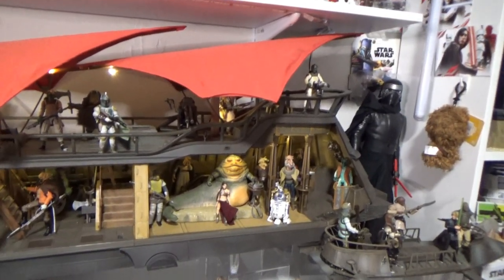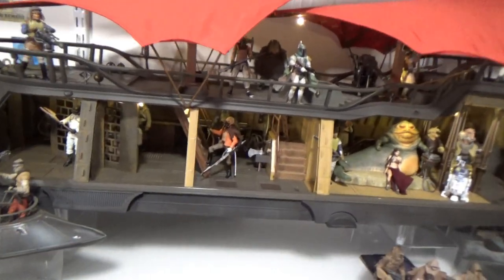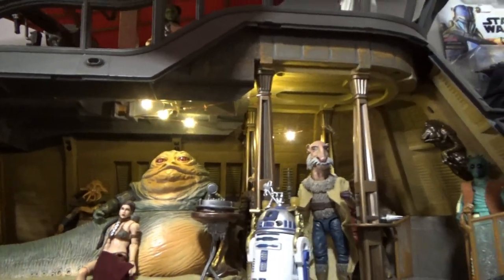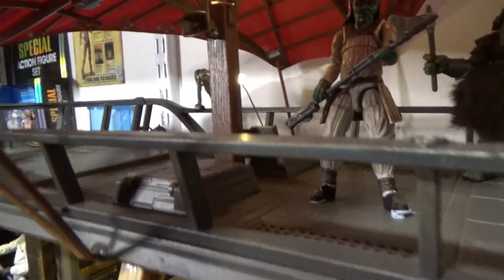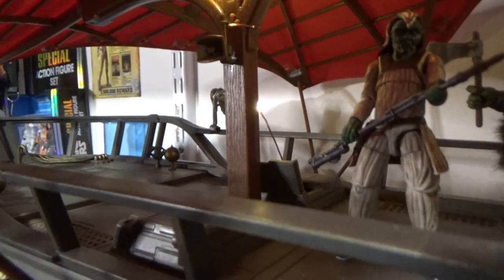One thing I don't think I've covered in a video is the lighting I've added. I've basically got string lights — one long wire with small LEDs that I've wrapped and fed through the entire barge. It comes out one of the openings at the back, and goes up so you get some lights underneath here.